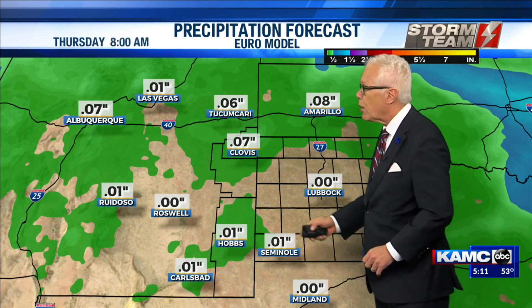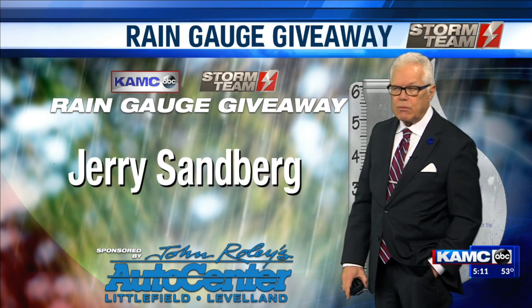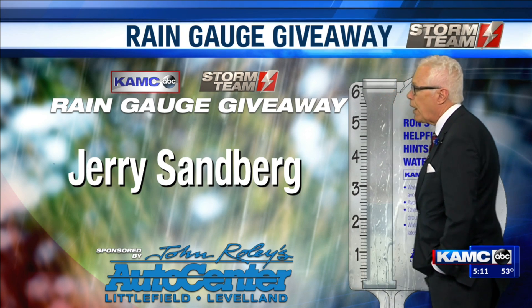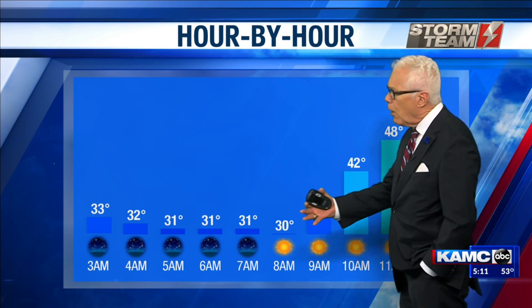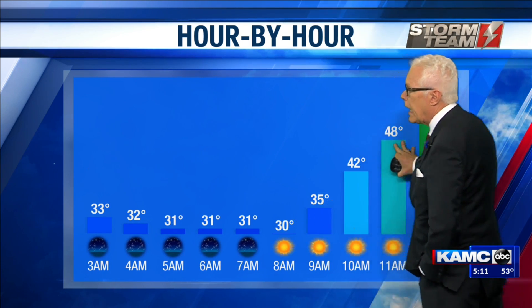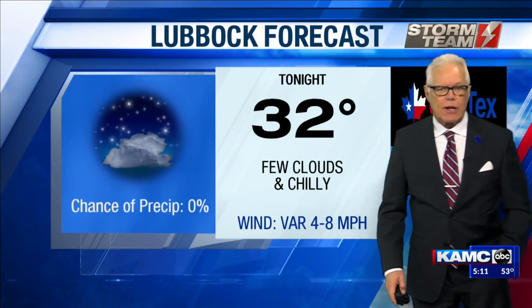Take a look at this forecast model — the European — not so much in the precipitation. Jerry got himself a rain gauge in the rain gauge giveaway. Looking at temperatures hour by hour, overnight we'll be in the 30s, but a nice warm-up begins as we get into lunchtime tomorrow.